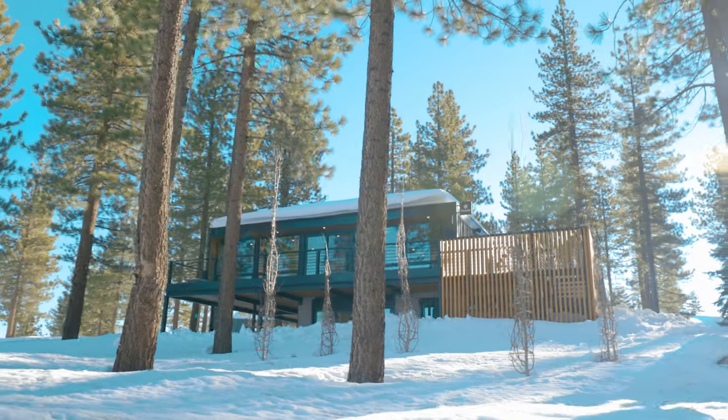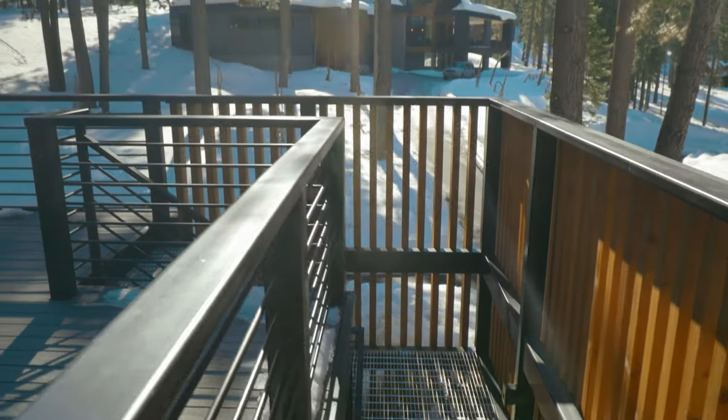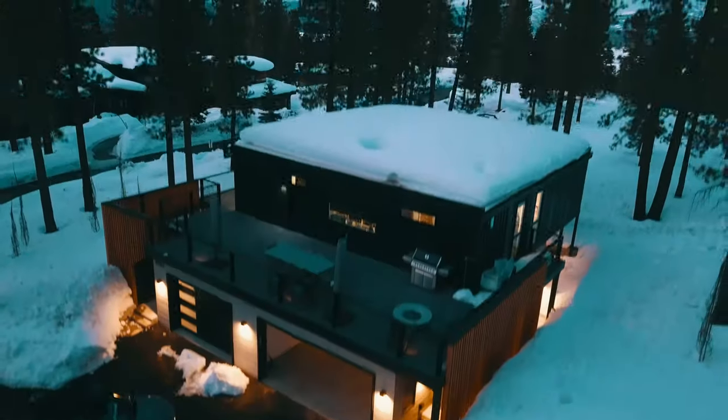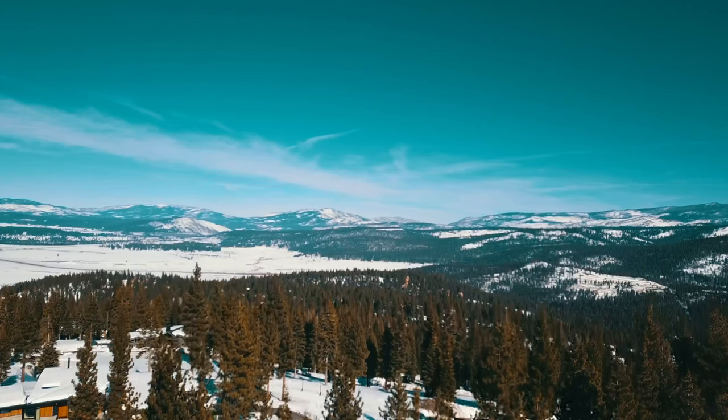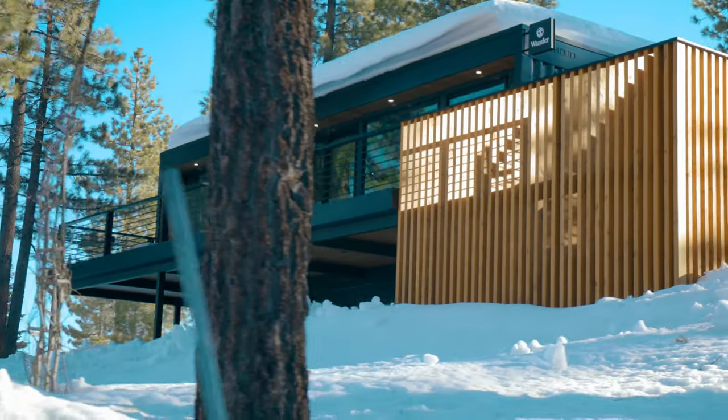Welcome to Wander Tahoe Slopes, located in the beautiful Sierra Nevada mountain range in California. My name is Sarah and I will be taking you on a tour of this gorgeous location. You may be considering booking it for your next vacation or workation, or perhaps you've already made a reservation and just want to get a lay of the land before you check in.